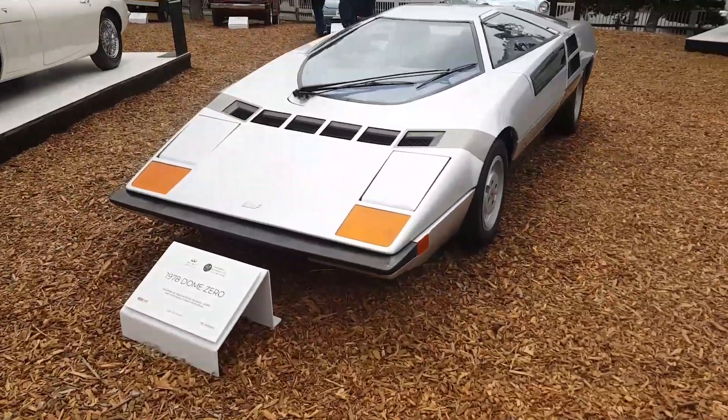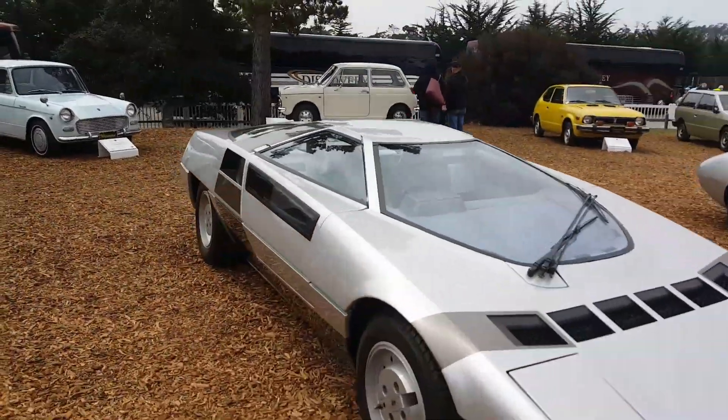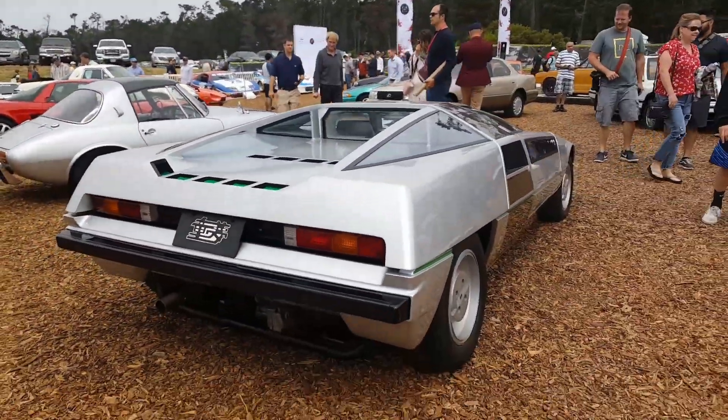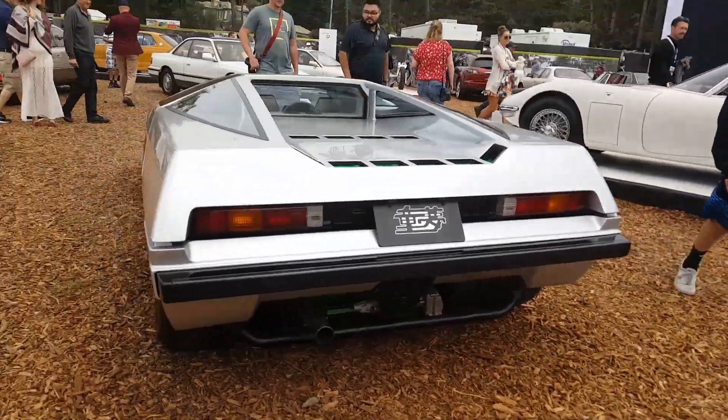Let's go check out some other cars. Over here we have a 1978 Dome Zero by Infiniti. This thing is pretty weird, I have to say. It's quite a weird car.